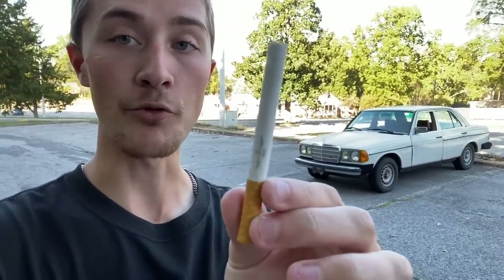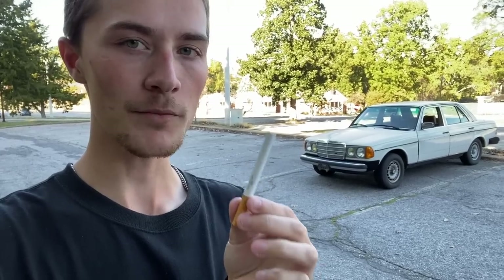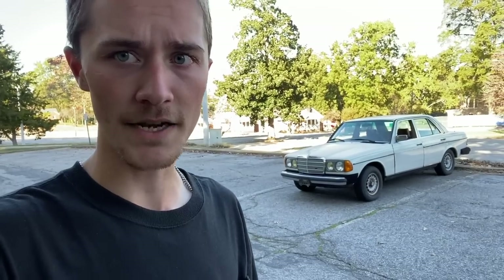Alrighty, so today I'm going to be smoking a white cigarette with a brown filter in my white car with a brown interior, which I will admit I am quite excited to do for two main reasons. The first being that I think the title of this video is pretty funny. The second reason is simply because I want to smoke a cigarette in my car — it's been a minute since I last smoked a cigarette in my car.